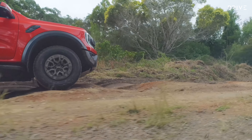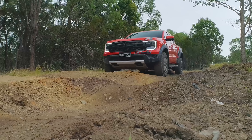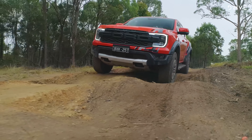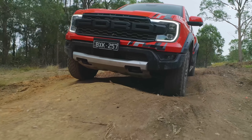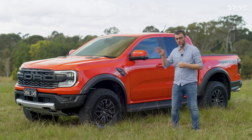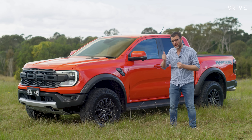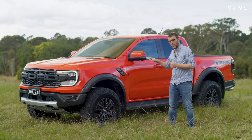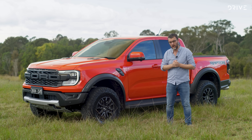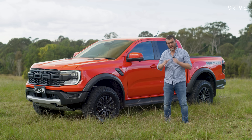The 2023 Ford Ranger Raptor is priced from $85,490 before on-road costs and there is only one fully loaded specification level to choose from. There are eight colours to pick, and buyers can option beadlock-capable wheels for $2,000 extra. The locking rings for these wheels are available separately for an extra $1,998, but beadlocked wheels are strictly for off-road use only in Australia. Buyers can also choose a $500 decal kit. All the important stuff is included in the standard offering — 33-inch BF Goodrich KO2 all-terrain tyres with light truck construction and three-ply sidewalls, mounted on 17-inch alloy wheels.